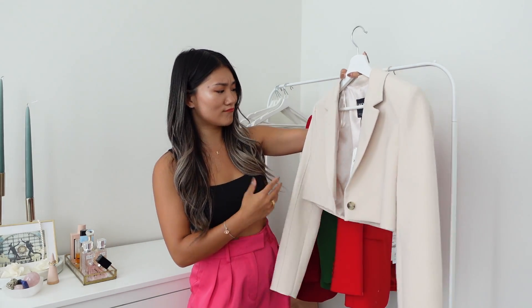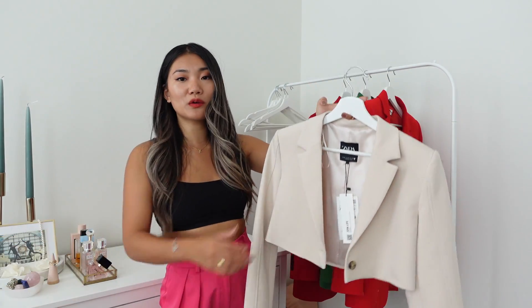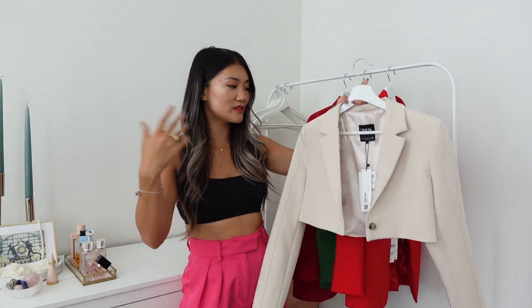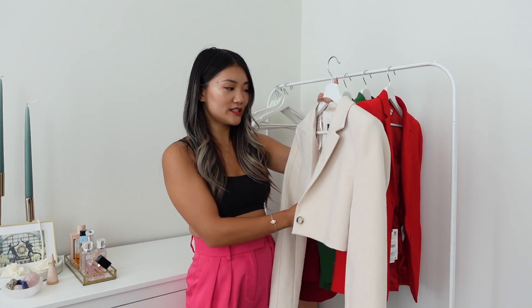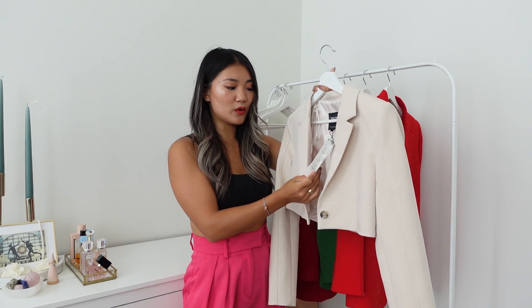Today's video is a Zara try-on haul. I'm going to follow the order here. The first item is a light beige set — I'll talk about the blazer first and then move on to the bottoms. I got the blazer in size extra small.